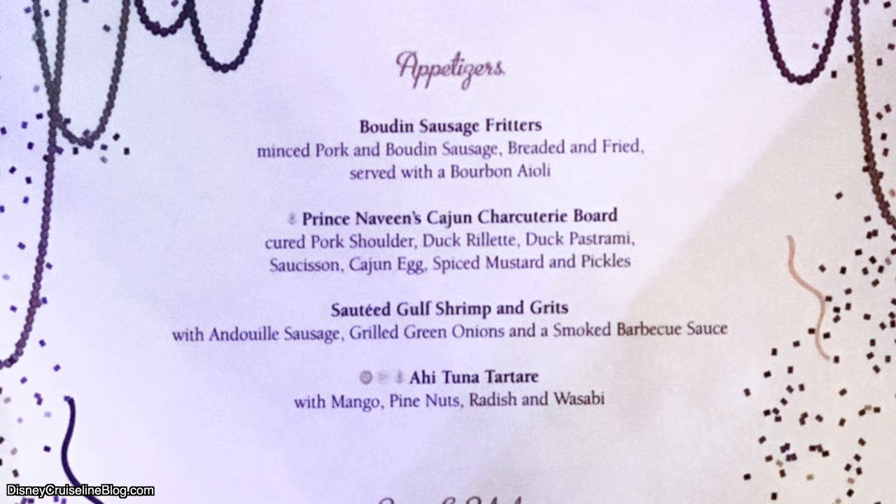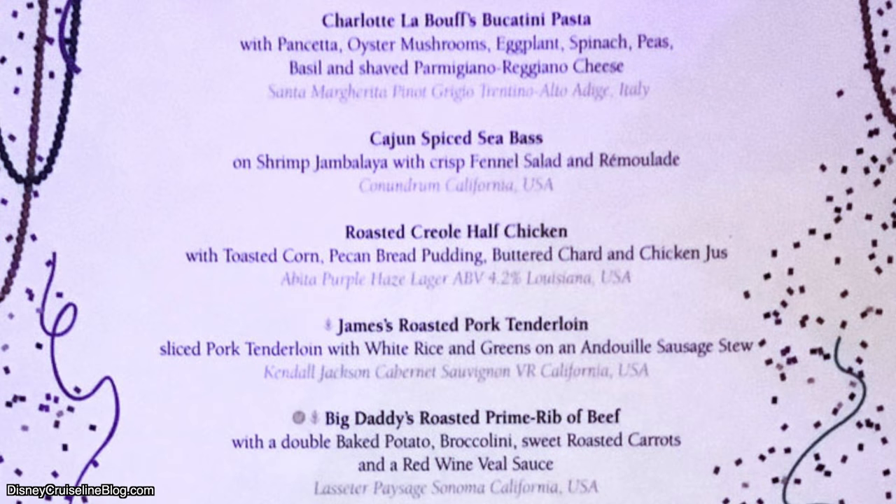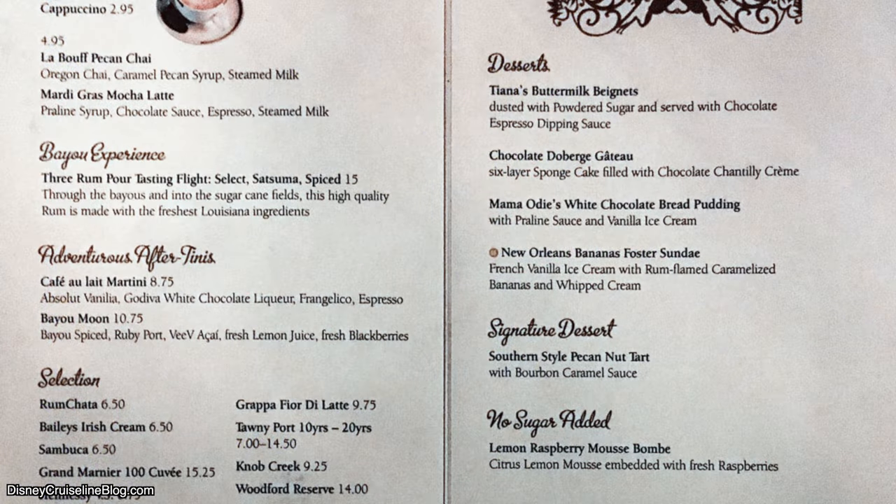Now we're onto Tiana's Place, one of my favorite dining experiences on board the Disney Cruise Line, and one of my favorite food items ever. Number one appetizer: sautéed shrimp and grits. The shrimp and grits is so good, I could get three of them and that would be my whole meal, including dessert. It is jaw-droppingly good — I cannot recommend it highly enough. For the soup, I recommend Mama Odie's tomato soup, and the pork tenderloin for the entrée. For dessert, I recommend the southern-style pecan nut tart. The beignets, personally, you can skip — they're not nearly as good as the ones from Port Orleans French Quarter.